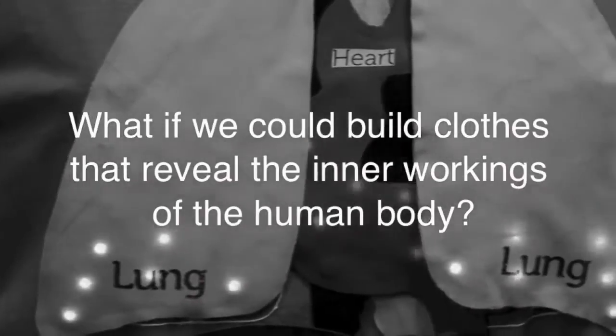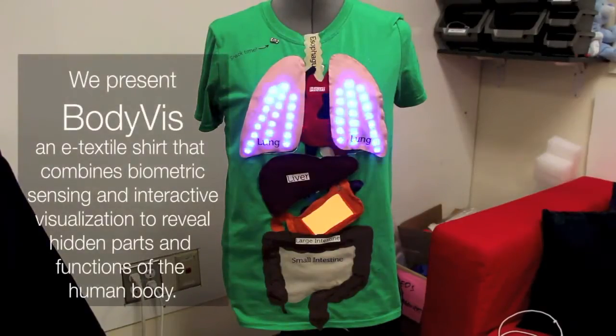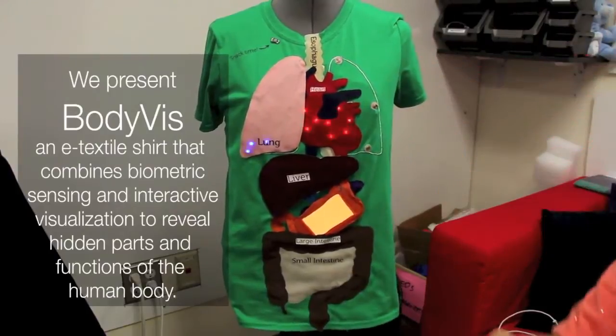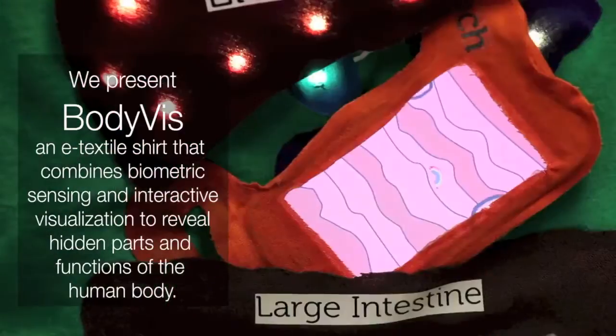What if we could build clothes that reveal the inner workings of the human body? We present BodyViz, an eTextile shirt that combines biometric sensing and interactive visualization to reveal hidden parts and functions of the human body.